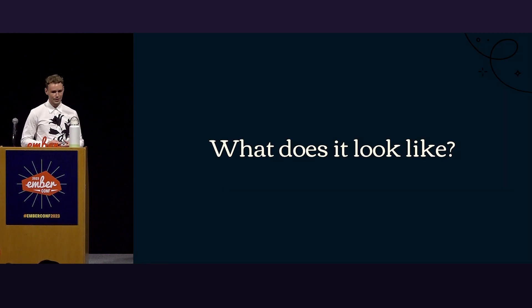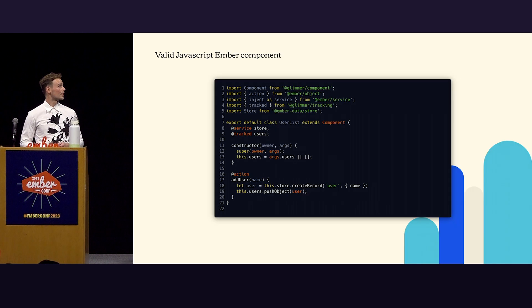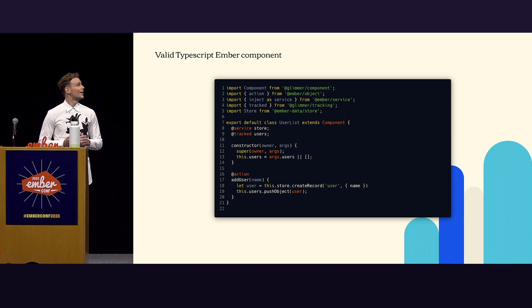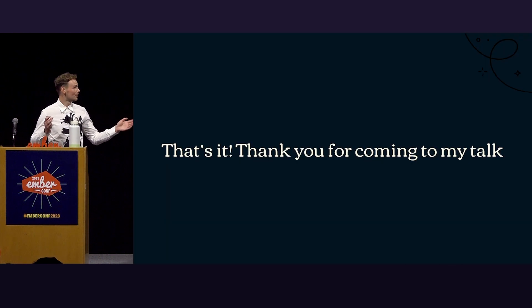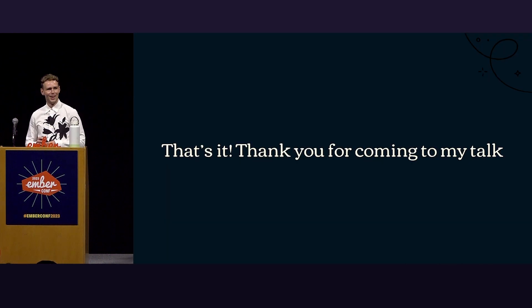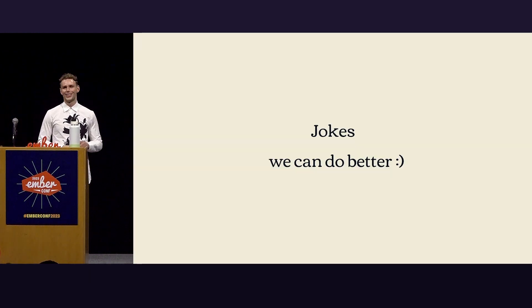So what does it look like? Here we have a valid JavaScript Ember component — a simple user list. It uses a store of users that you can add to. You set them in the constructor, and then you can add users later on. Now, this is also a valid TypeScript Ember object. TypeScript is a superset of JavaScript, so it's the same thing.